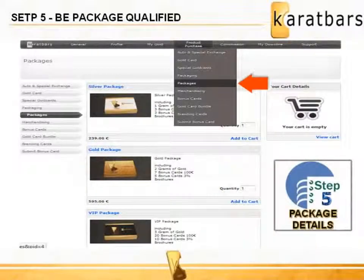Finally, purchase an affiliate package by clicking Packages under the Product Purchase tab. The VIP package is recommended for merchants. This is a tax-deductible expense. There is gold in each package along with incentive bonus cards to the value of $130 and 3% discount cards towards the purchase of gold for one year. Contact the person who introduced you to explain this in more detail and to help you register, or simply follow the five steps below on this website.